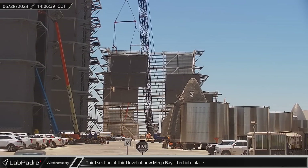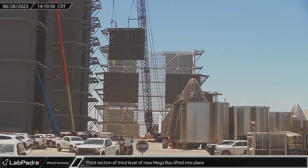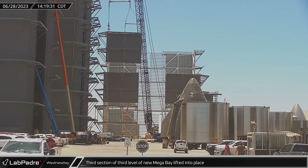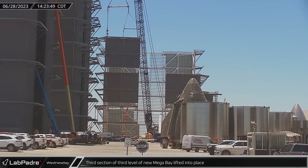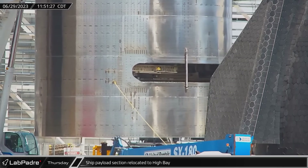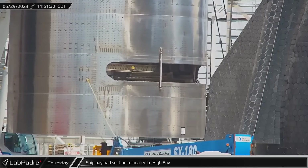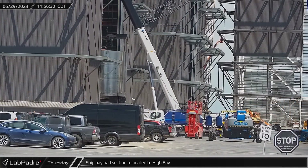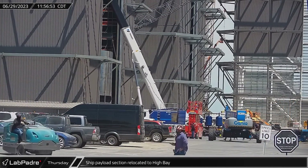Wednesday afternoon saw the installation of the third section of the megabay's third level moving into place at a similar pace to the first two assemblies of the new building. A five-ring Starship payload bay section, configured for Starlink satellites, was brought to the high bay on Thursday, where it's expected to be integrated into a test article.